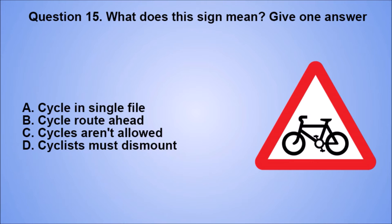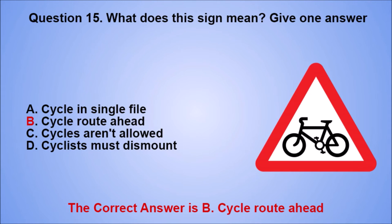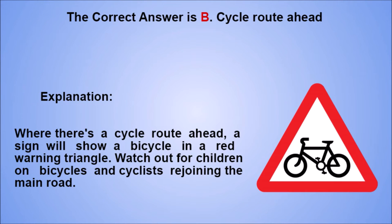Question 15. What does this sign mean? Give one answer. A. Cycle in single file. B. Cycle route ahead. C. Cycles aren't allowed. D. Cyclists must dismount. The correct answer is B, cycle route ahead. Explanation: where there's a cycle route ahead, a sign will show a bicycle in a red warning triangle. Watch out for children on bicycles and cyclists rejoining the main road.